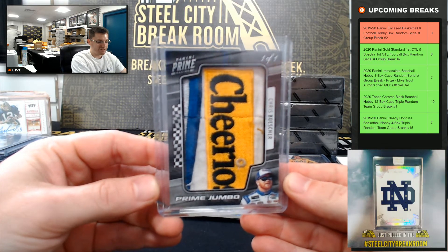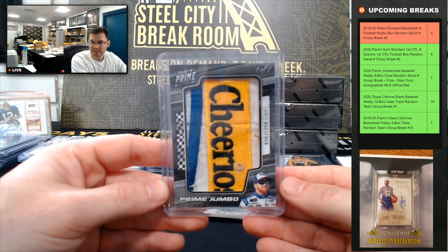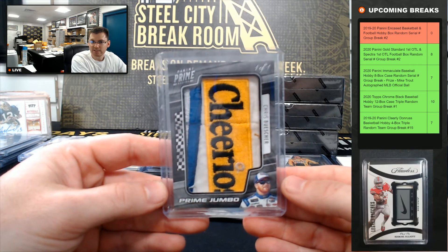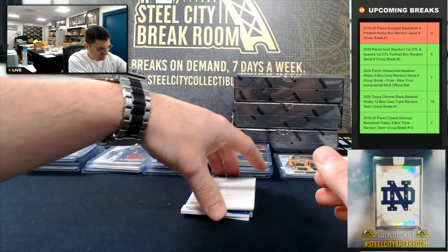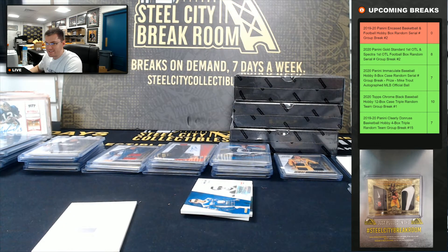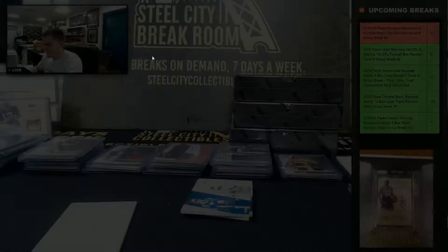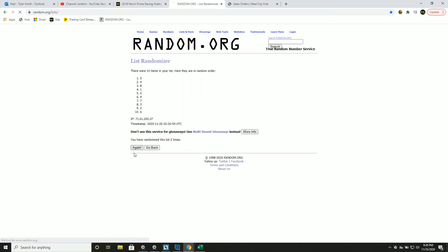Again guys, even if you're not a racing fan, the 101 sponsorship patches — that's three in this case. It's a nice Chris Boucher Cheerios. Todd Dillon, redemption — going to seven.